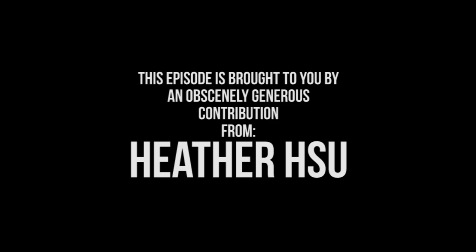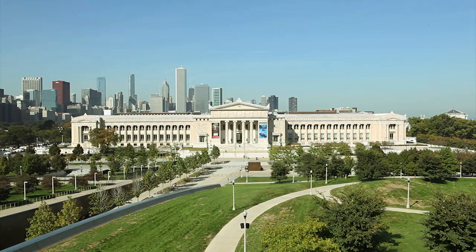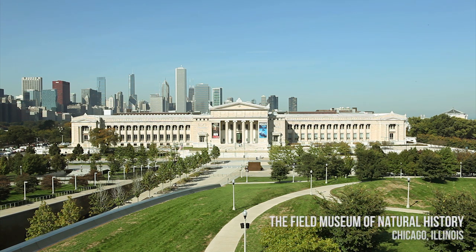This episode of The Brain Scoop is brought to you by an obscenely generous contribution from Heather Hsu. The Chicago Field Museum is one of the largest and most respected natural history museums in the world. Join me as we go behind the scenes!